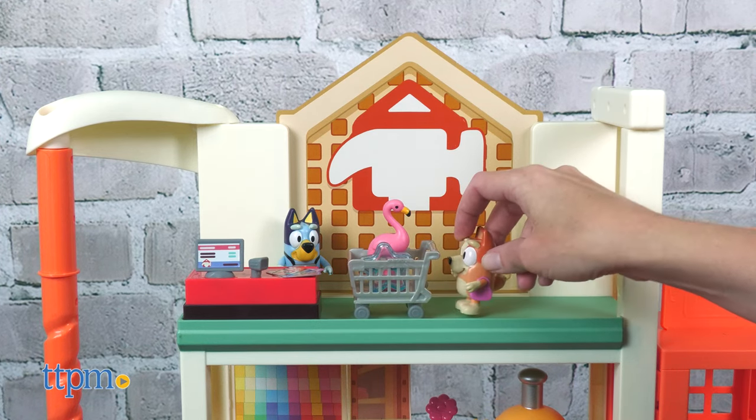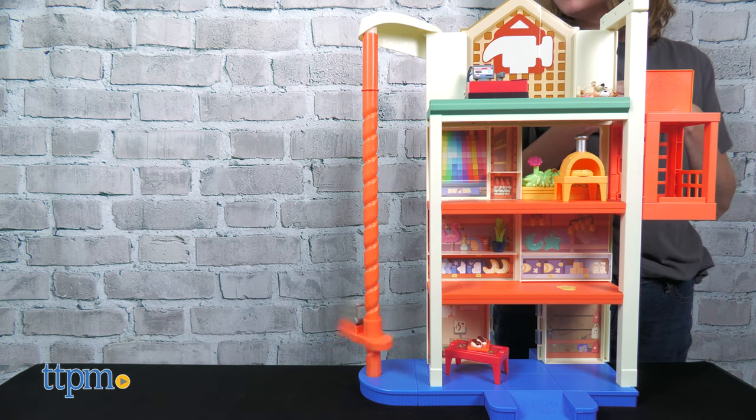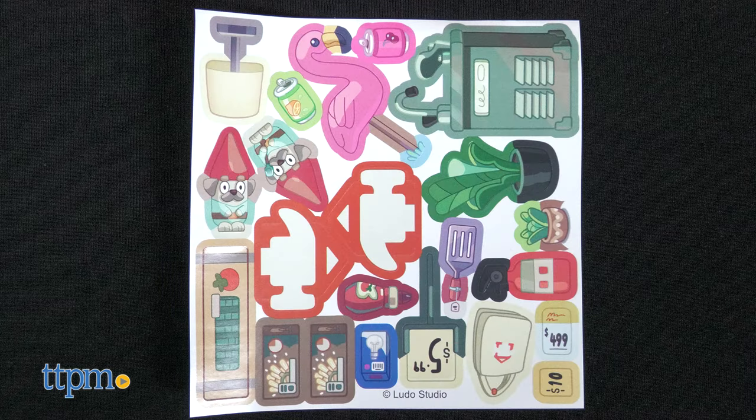When done making purchases, check out at the cash register and return the shopping trolley to the spinning trolley return. A sticker sheet lets kids decorate the playset however they want.